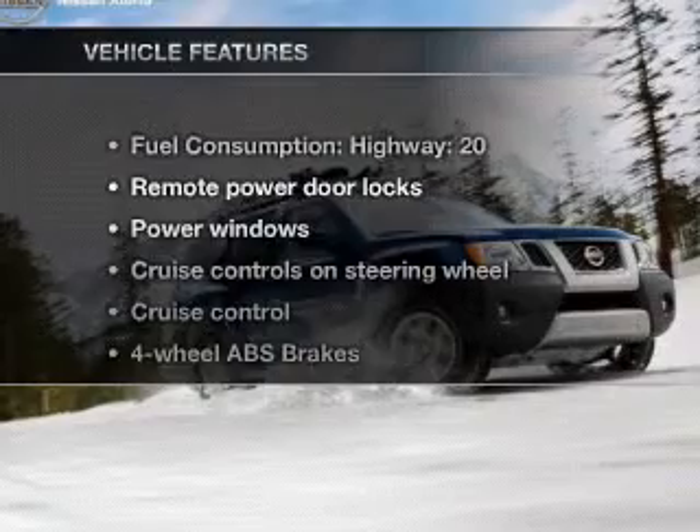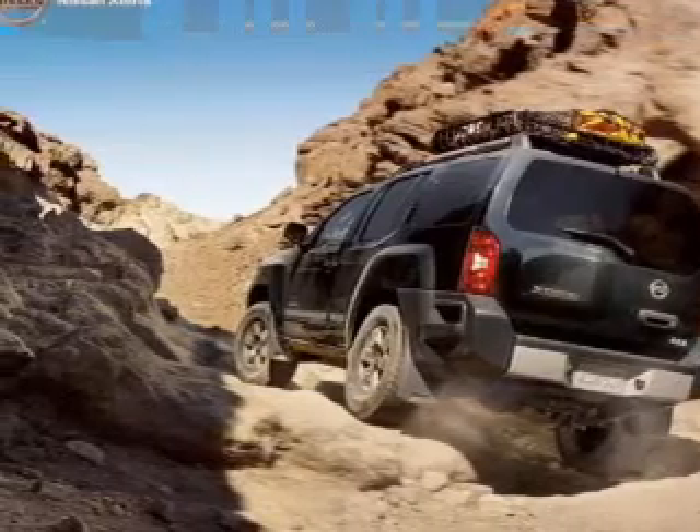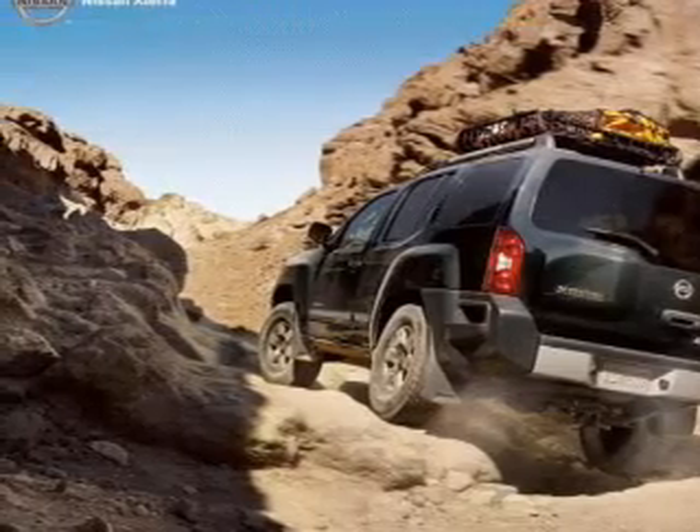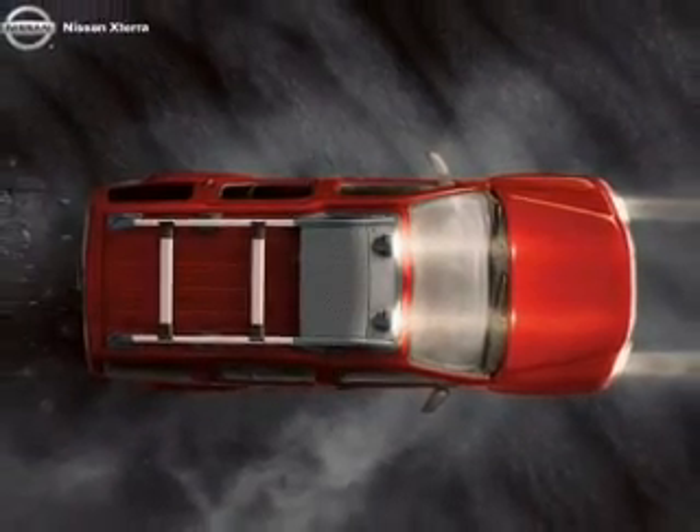And with these notable features, you won't want to miss out on the opportunity to own this amazing ride. Air conditioning, power door locks, power windows, power steering, cruise control, and an adjustable tilt steering wheel.